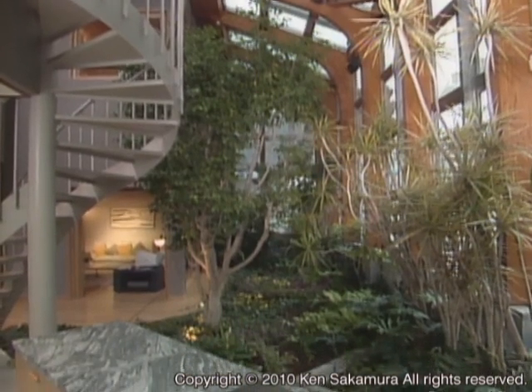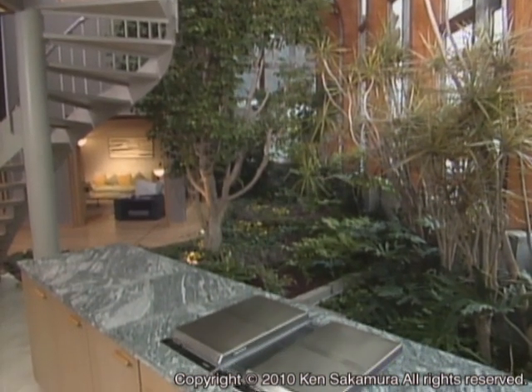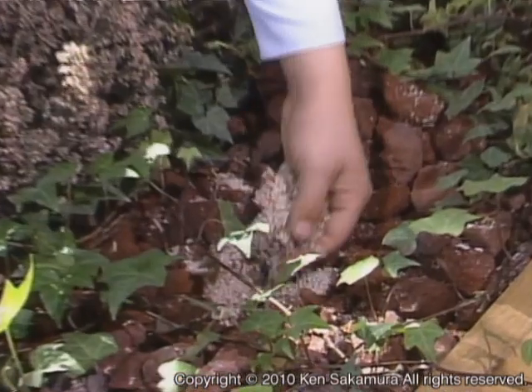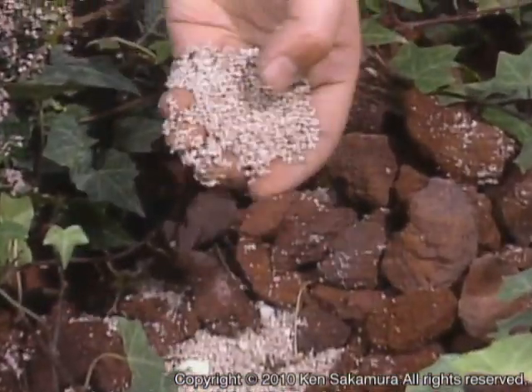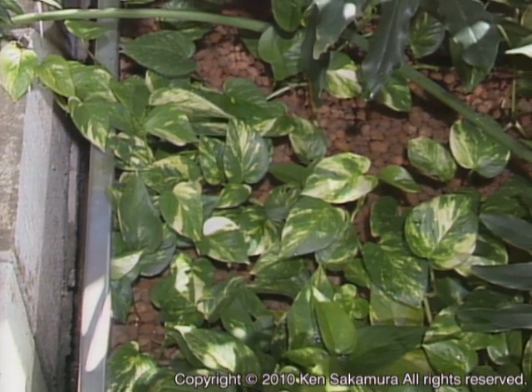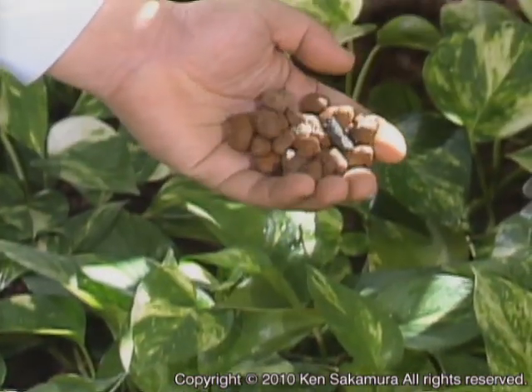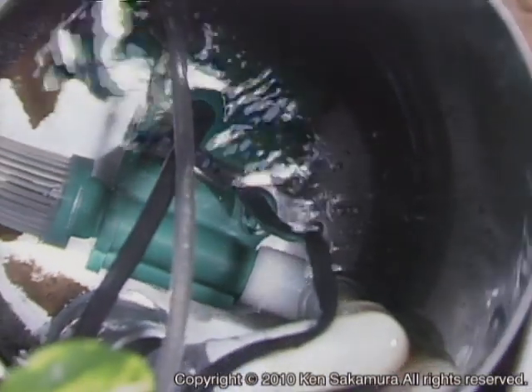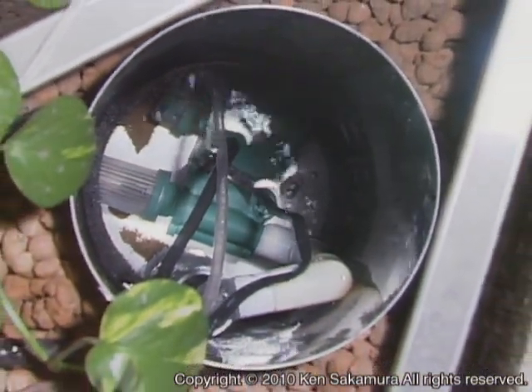The plants in the semi-open indoor garden grow in artificial soil, and watering is done automatically. Two different types of plant growing systems are deployed. One uses a soil substitute called aqua soil that absorbs water well. The other is so-called hydroculture — plants are placed in a pot filled with artificial stones, actually baked clay pellets, that are fed with water and air. Plants can be simply replaced by replacing the pots directly.